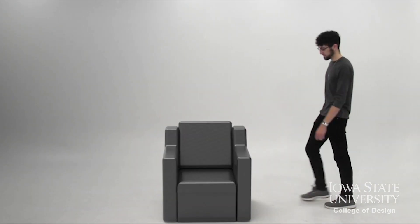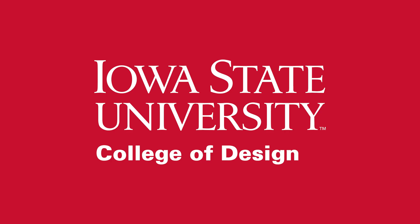Industrial design shapes the world around us. Innovate and design with purpose at Iowa State University.